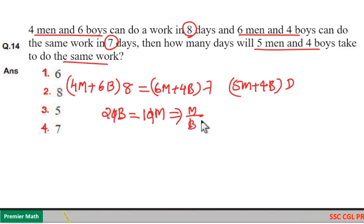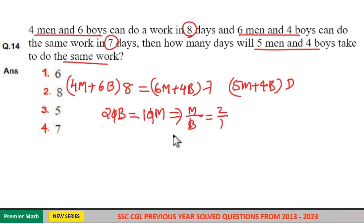That is, the man-to-boy efficiency ratio is two to one. A man can complete two units of work in a day, and a boy can complete one unit of work in a day.